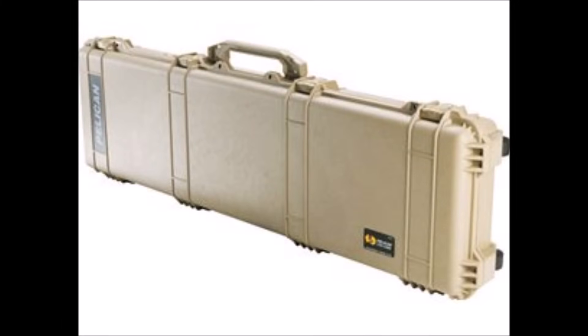Why limit yourself to one rifle on your trip to Africa? You're allowed to take two rifles per person, and a double rifle case is no more difficult to transport than a single rifle case. There's absolutely no reason not to take two rifles to Africa — if nothing else, you'll have a backup rifle if something breaks.